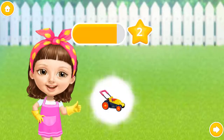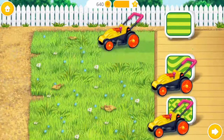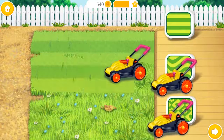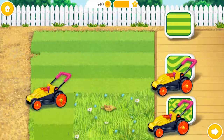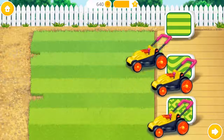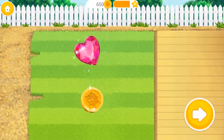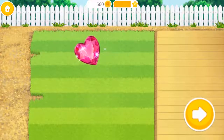Wow! Let's mow the yard! Yay! You are my best little helper! Thank you!